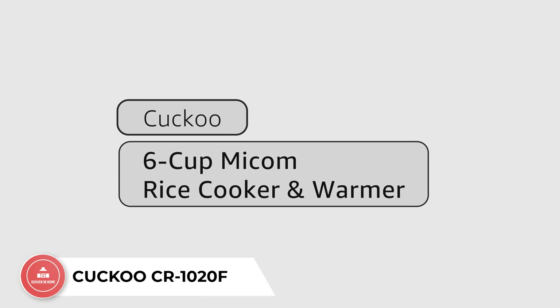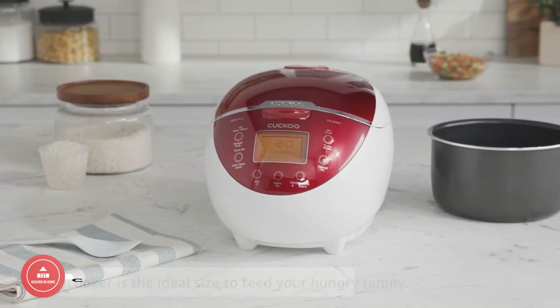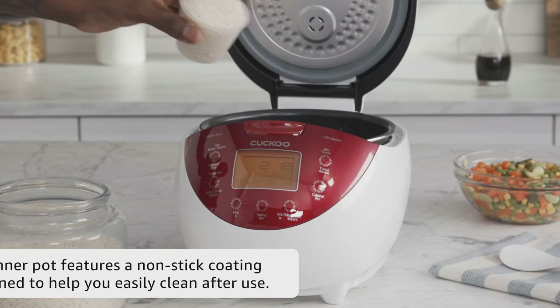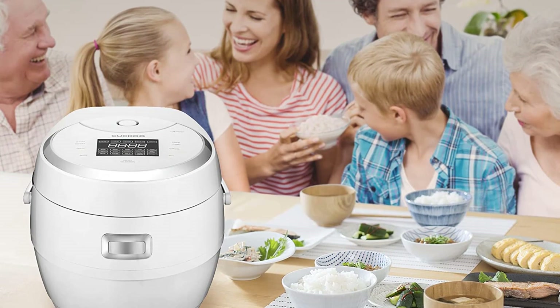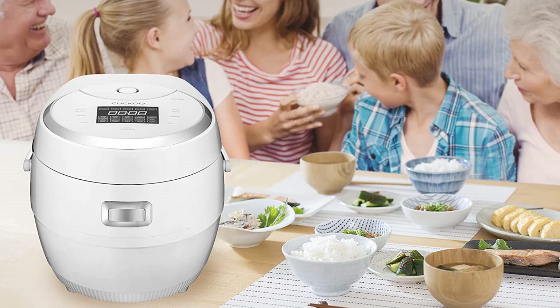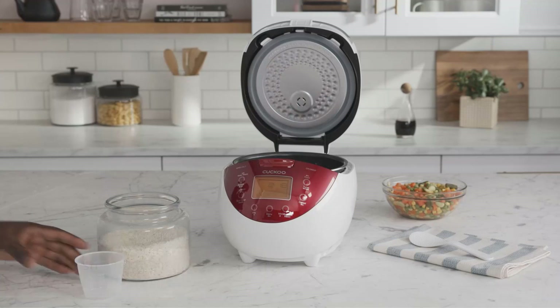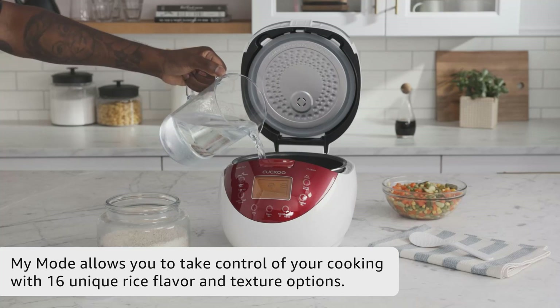Number 1: Cuckoo CR 1020F. The Cuckoo CR 1020F 10-Cup Uncooked Micom Rice Cooker is a perfect solution for larger families, providing the perfect serving amount with its 10-cup capacity that yields 20 cooked cups. This technologically advanced rice cooker utilizes a smart cooking algorithm to provide effortless cooking and consistently delicious results every time. Enjoy popular menu options such as white rice, glutinous rice, brown rice, porridge, as well as the convenient steam and multi-cook options.